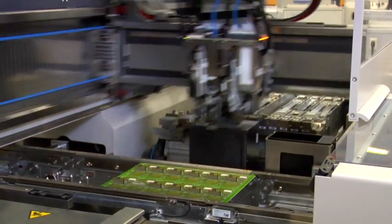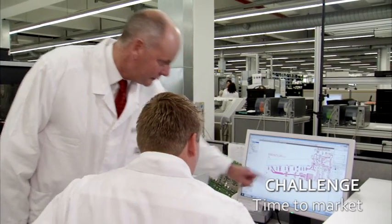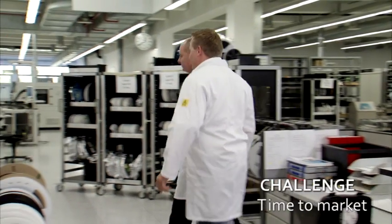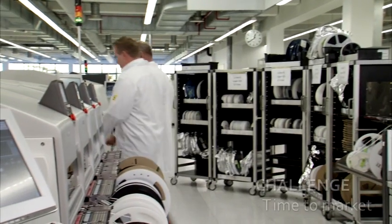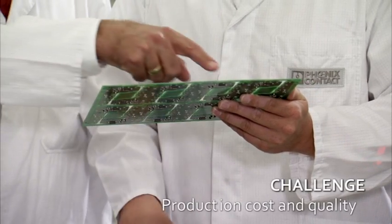One of the most important things for us is to get our products quickly to the market. It always starts with the design and ends, of course, with production. The customer expects a very short period of time, so we have to fulfill the market requirements in flexibility, availability of products, and, of course, production costs and quality.